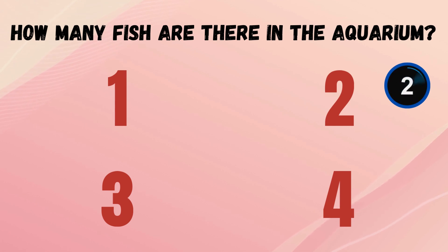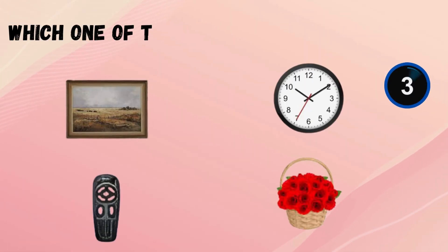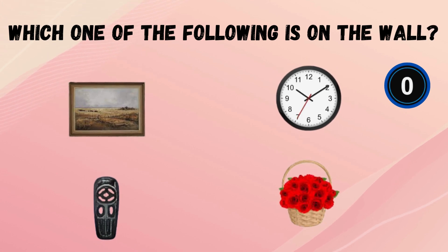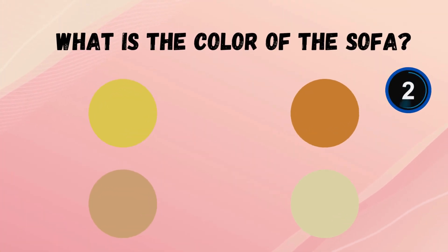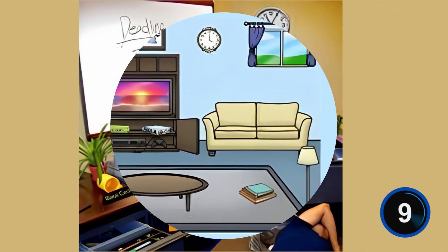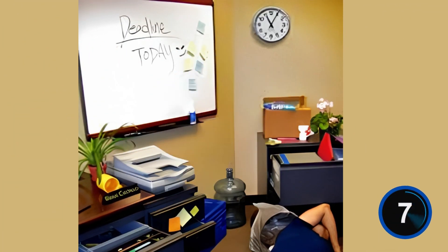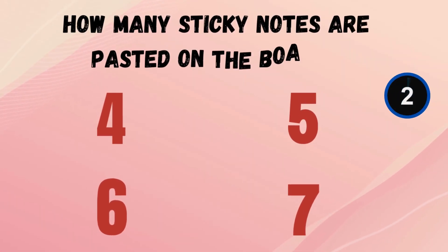How many fish are there in the aquarium? Which one of the following is on the wall? What is the color of the sofa? How many sticky notes are pasted on the board?